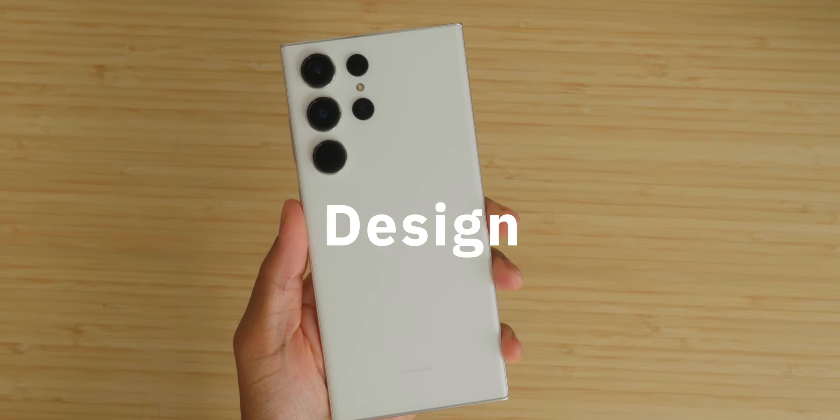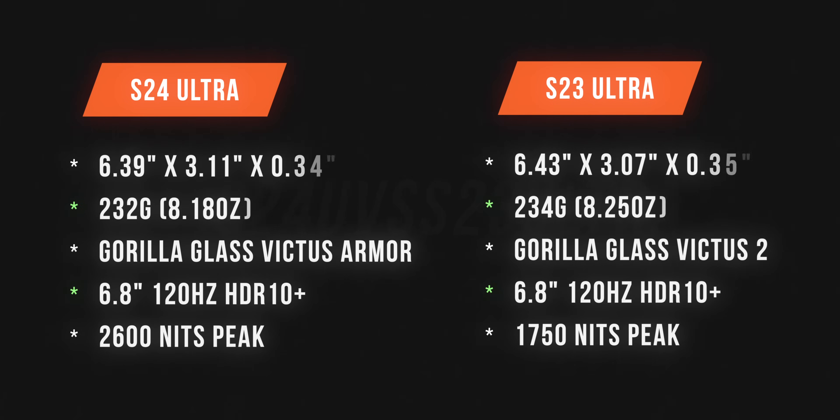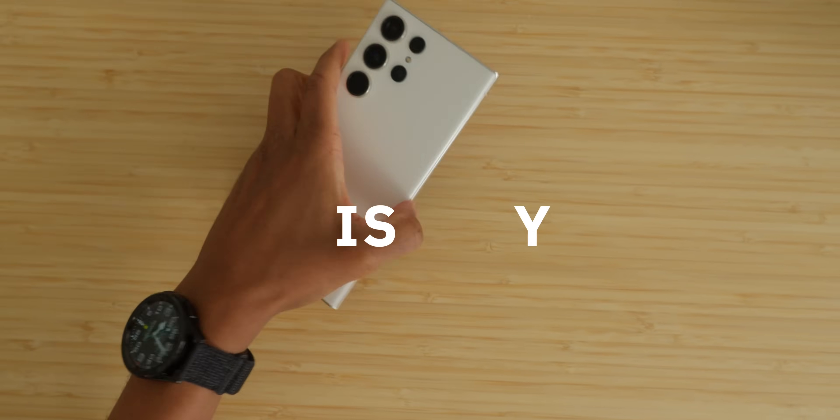Design and appearance: the S23 Ultra and S24 Ultra design from a size and weight perspective is literally the same — a small fraction of difference, but at the end of the day, it's the same design. The biggest difference comes in the display now being a fully flat panel.